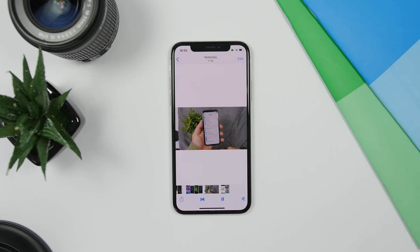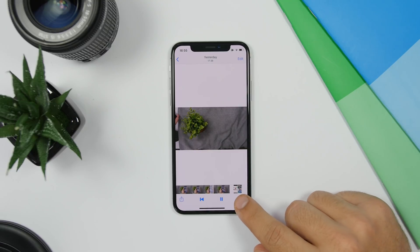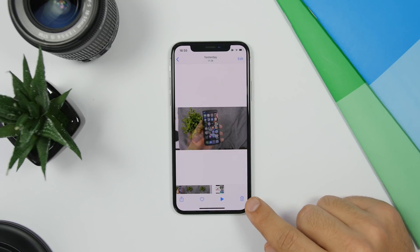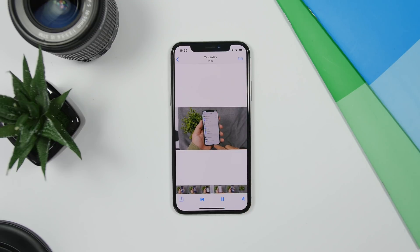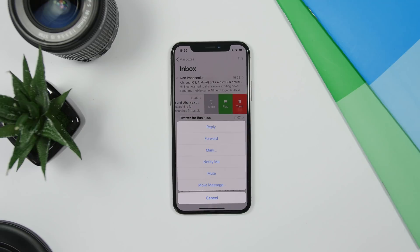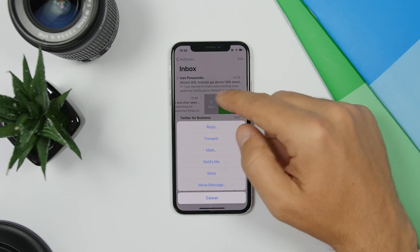Playing videos in the Photos app on iOS 13 now features a new button in the controls that allows you to mute and unmute the volume of the video directly from the playback controls.